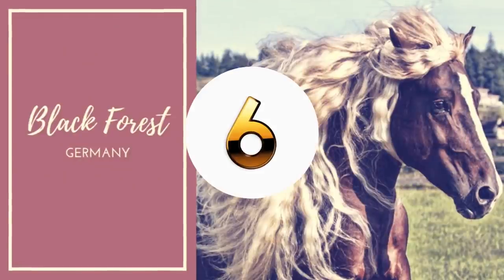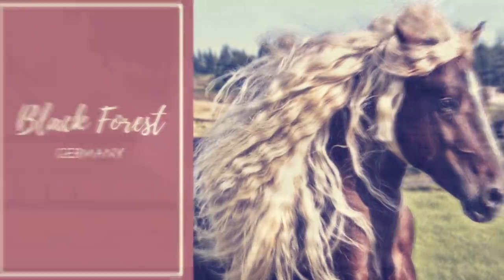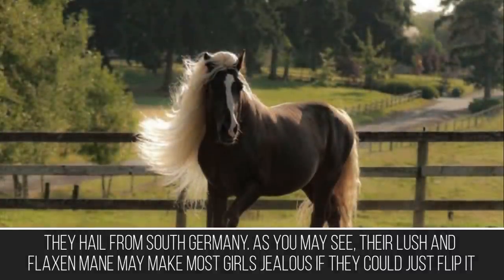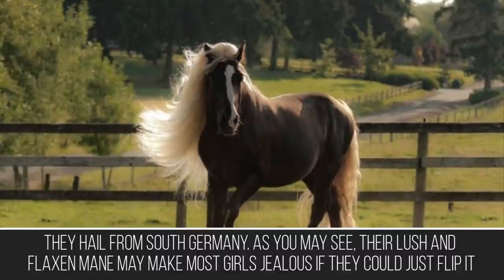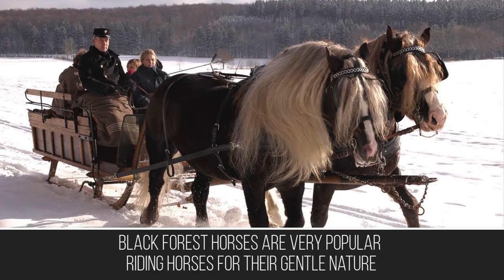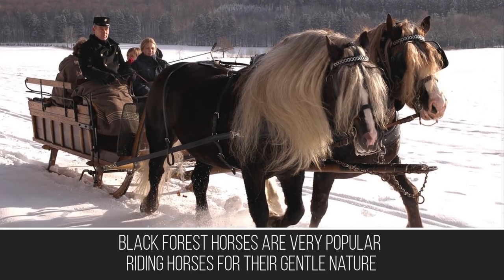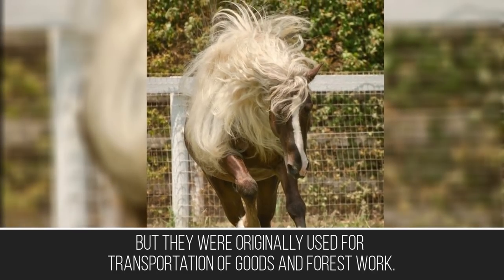On the topic of hair, one horse known for its full head of hair is the Black Forest. They hail from South Germany, and their lush flaxen mane may make most girls jealous. Black Forest horses are very popular riding horses for their gentle nature, but they were originally used for transportation of goods and forest work.